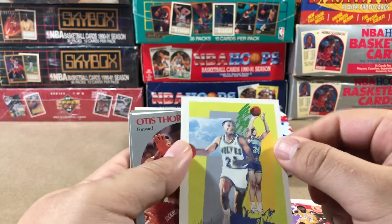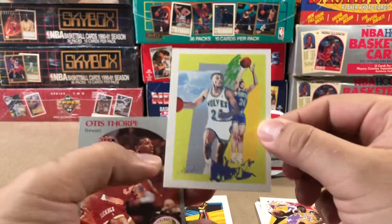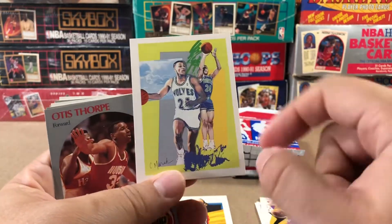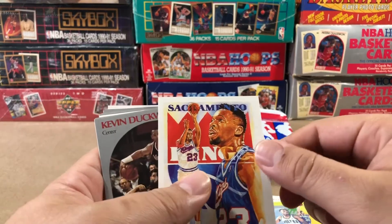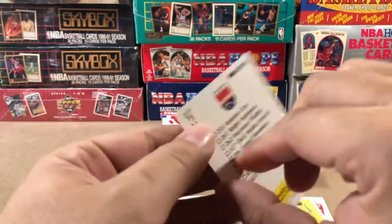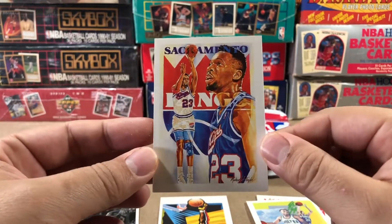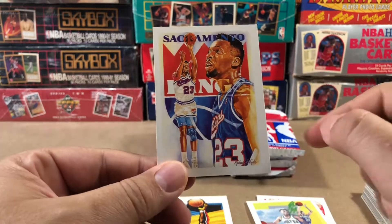John Battle. Not sure who this is — Poo Richardson. A little badly centered, but I really love these cards. Wayman Tisdale. Badly centered, you can kind of tell a little bit.